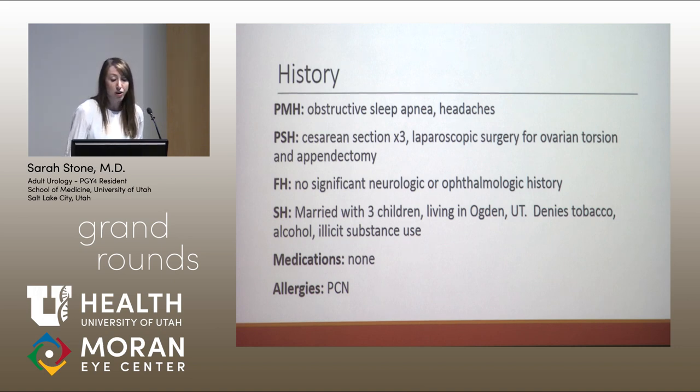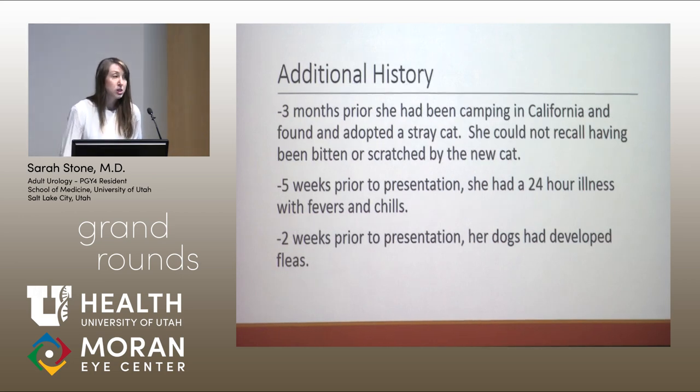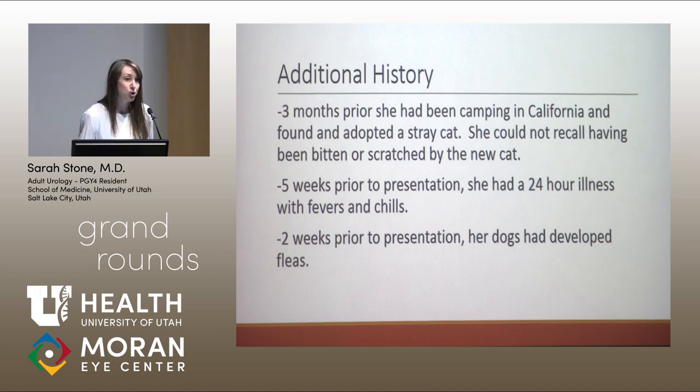She lives in Ogden, Utah with her husband and three children. She works as a software salesperson and denies any use of tobacco, alcohol, or illicits. She takes no regular medications and has an allergy to penicillins. On additional questioning, she recalled that about three to four months prior to symptom onset, she had been traveling to coastal California on a camping trip where the family adopted a stray cat. About five weeks prior to presentation, she had a 24-hour febrile illness that self-resolved, and about two weeks prior, the family dogs had developed fleas.